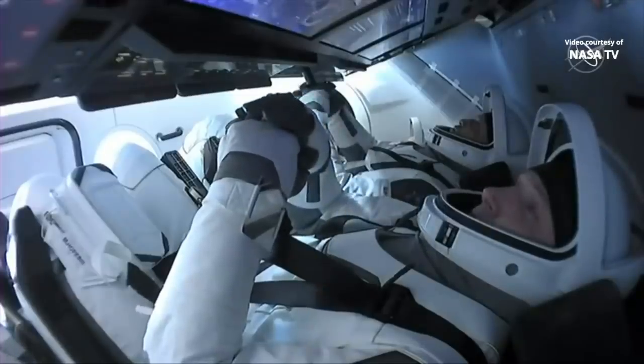This is an incredible shot right now of the separation — that is Crew Dragon and its trunk, now separate, flying free. We are just moments away from hearing the beginning of the de-orbit burn. And right on time, we also have the start of the de-orbit burn. There is a beautiful shot of the crew inside.